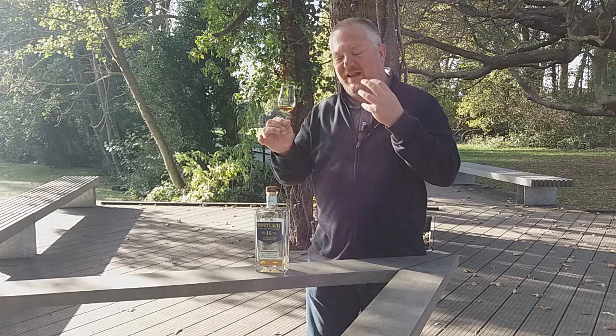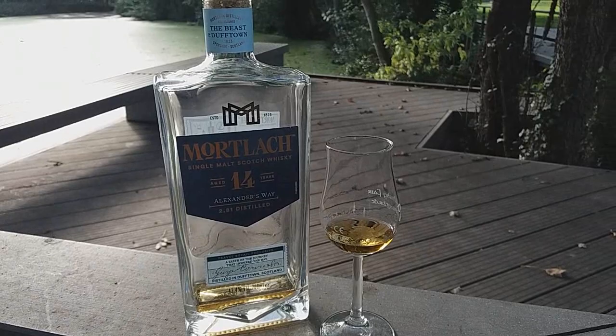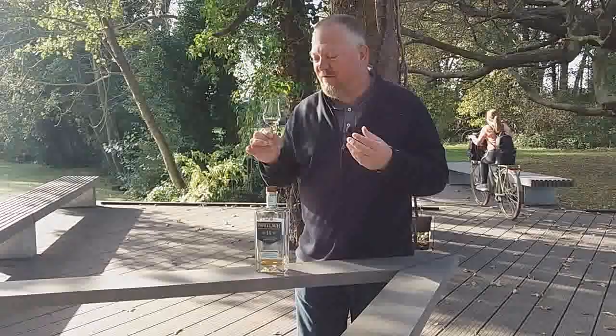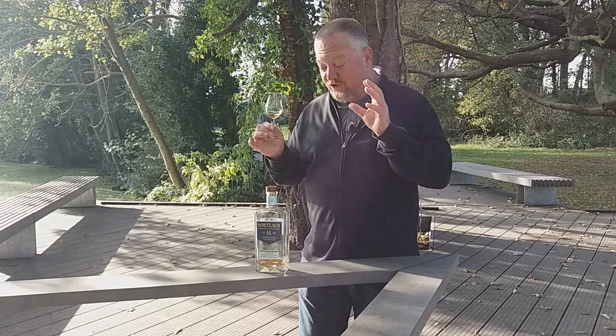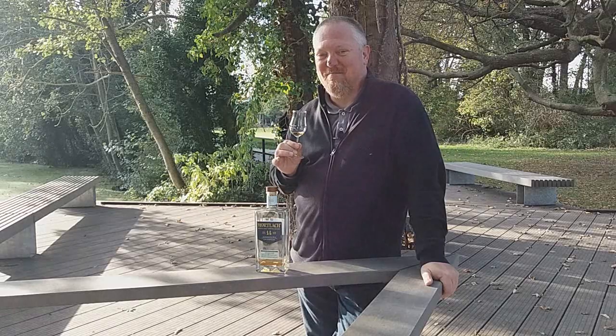On the finish — rather short, but even though it's short it does offer some beautiful notes of honey, some chewing tobacco, and raisins at the death. It's a very charming and very friendly priced Mortlach, that's for sure. So if you do get the chance to try the Mortlach 14 Years Old Alexander's Way, don't miss out. That's all for this Whiskey Rambling — I hope to see you at one of Mark's Whiskey Ramblings real soon. Until then, may the Malt be with you. Bye!